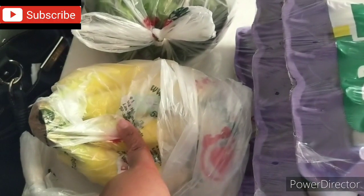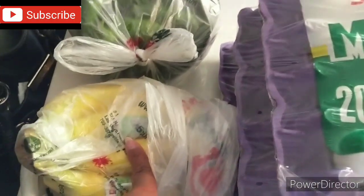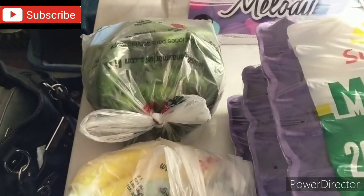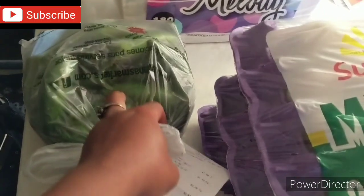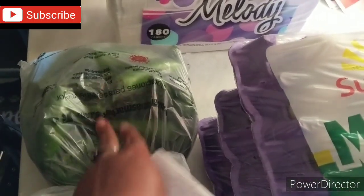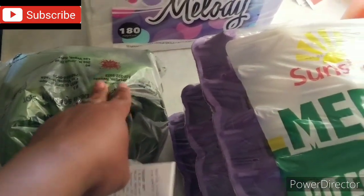I also wanted some bananas. They were on sale about three or four pounds for a dollar, so I paid a dollar and 14 cents. And there was a really great deal on jalapeños — whole jalapeño peppers, four pounds for one dollar. For this whole big bag I paid 83 cents, which was an amazing deal because these freeze very well.